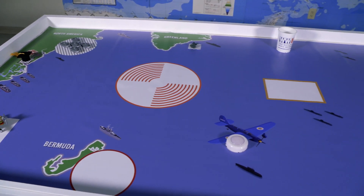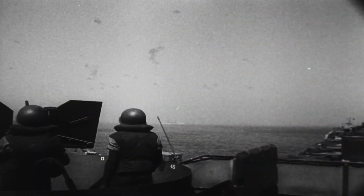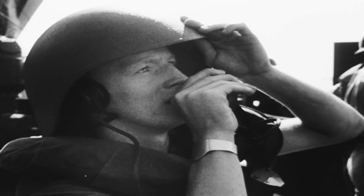This year's theme is the Battle of the Atlantic, the longest continuous military campaign of World War II. The battle was fought between the Allies and the European Axis Powers and lasted from 1939 to 1945. The German Navy's main objective was to prevent much-needed supplies from North America from reaching the United Kingdom and other European Allies, including the U.S. Army Forces.